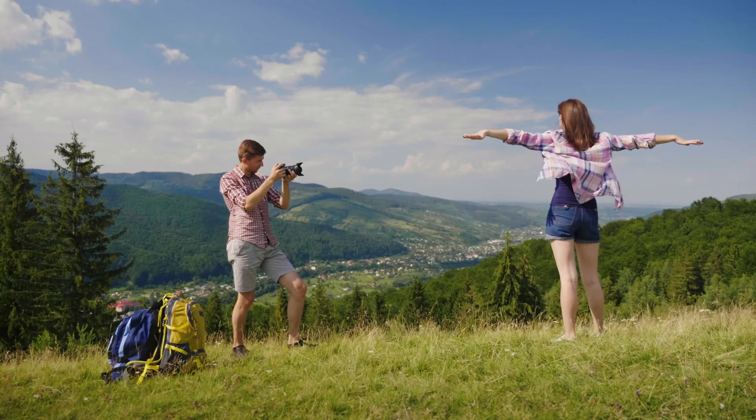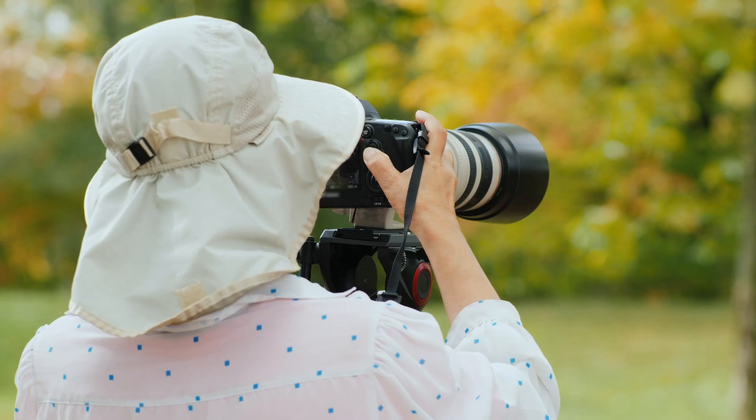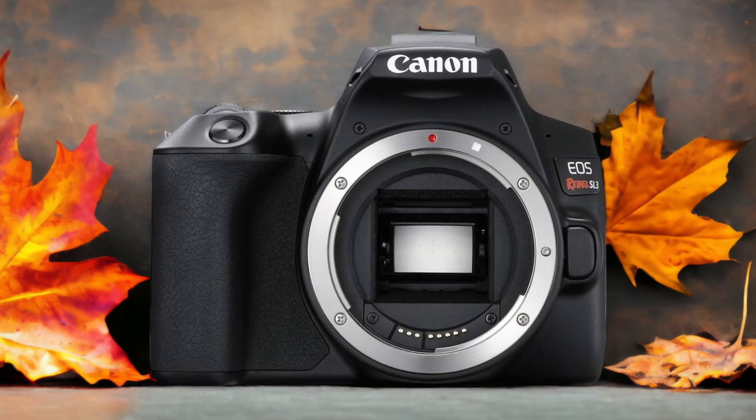We tested both cameras to assess their performance in different scenarios. Let's take a closer look at our ratings for each of them. Here are our ratings for the Canon SL3.